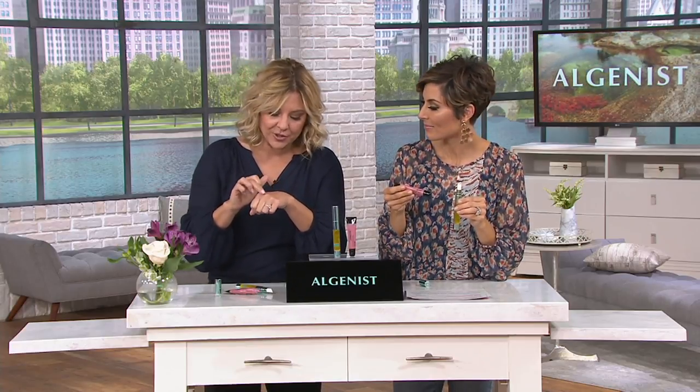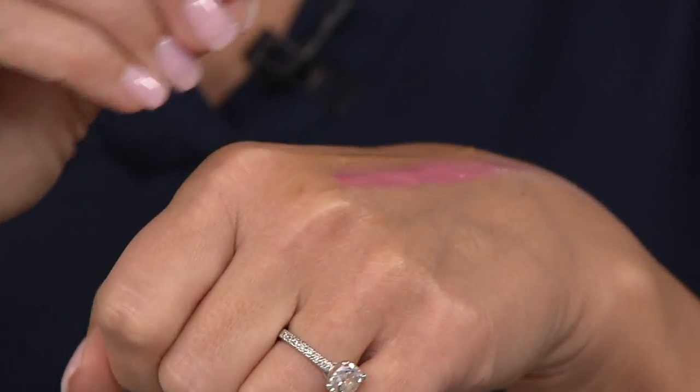That's your step one. Then your step two — the gloss — you finish it all off with this beautiful blushing mauve shade. The first time you apply this, you're going to know that a skincare company formulated this lip gloss. This gorgeous blushing mauve shade works for any skin type, any skin tone, with a little bit of glimmer to it.